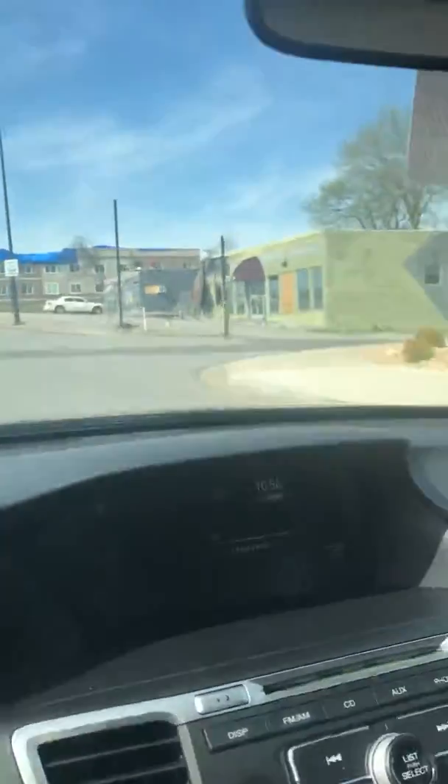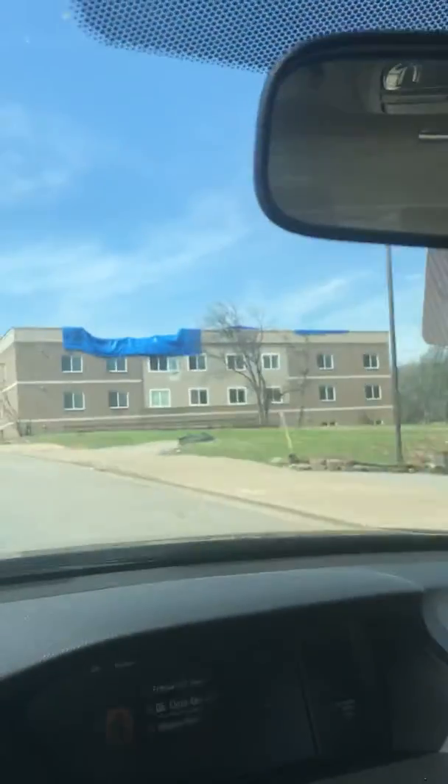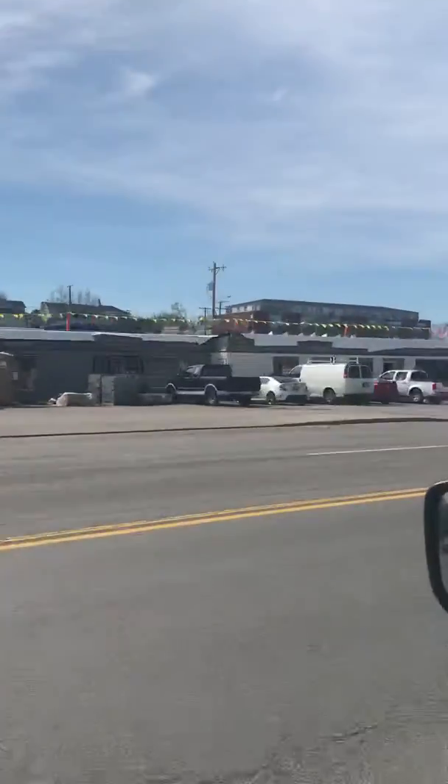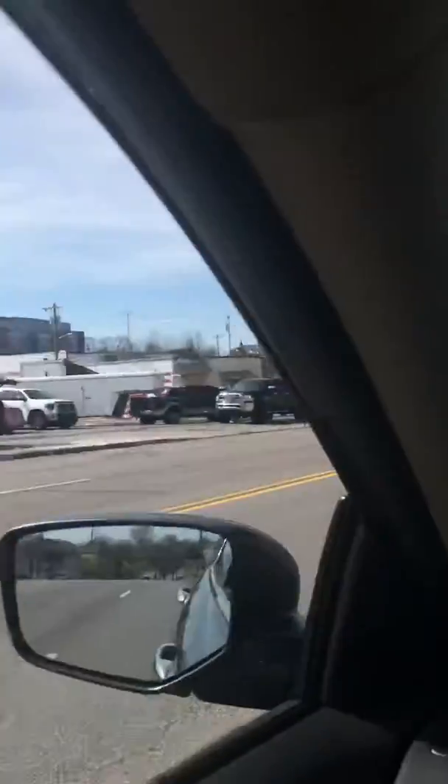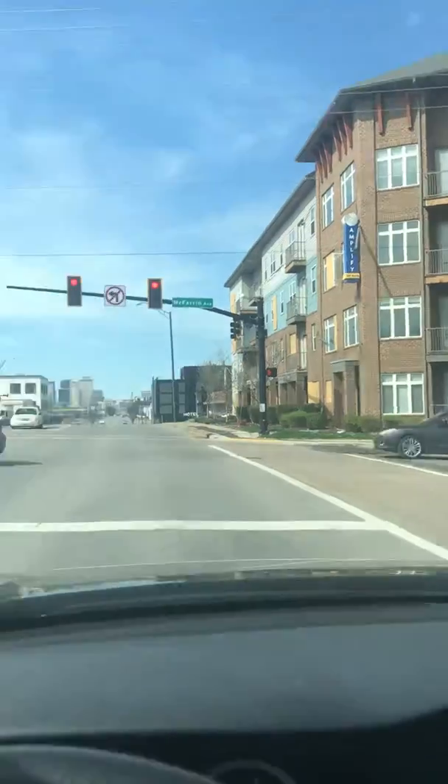This is how East Nashville is still looking even after the tornadoes. You still have a lot of businesses and apartment complexes that are trying to be repaired or that are still damaged in some way, shape, or form. These are some condos here, and as you can see there are boards up on a lot of the windows.